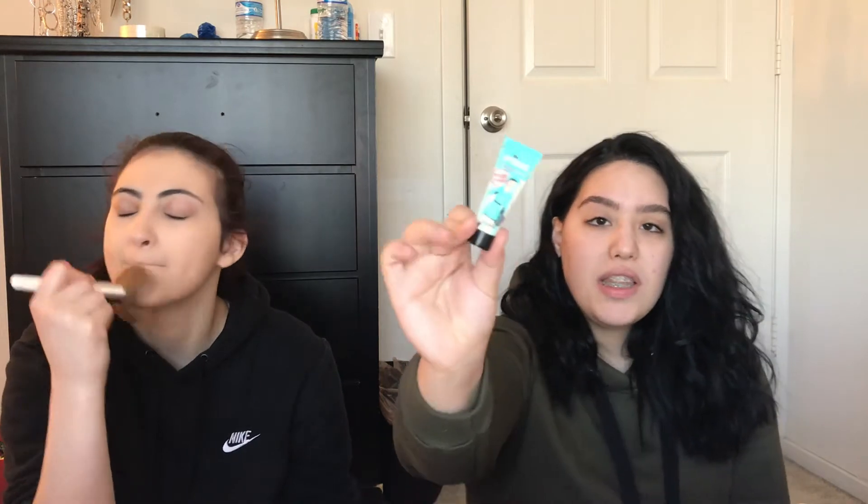Did you put primer on? No. Slow down! This Stay Matte — you can use this brush, and I'm going to use this elf brush called All Face. Just tap the face brush. I'm using the Porefessional and I'm going to put this in my T-zone.